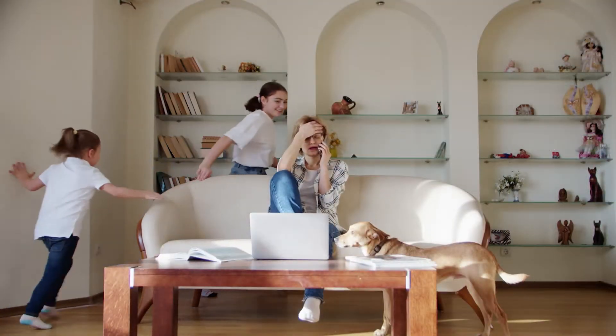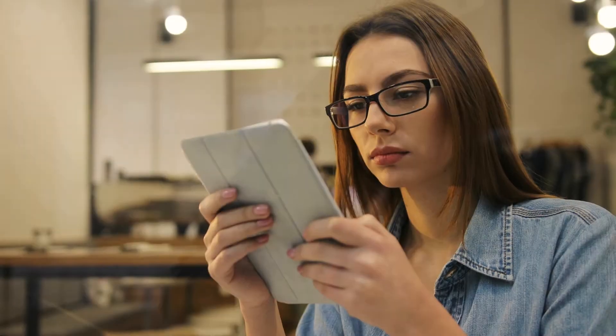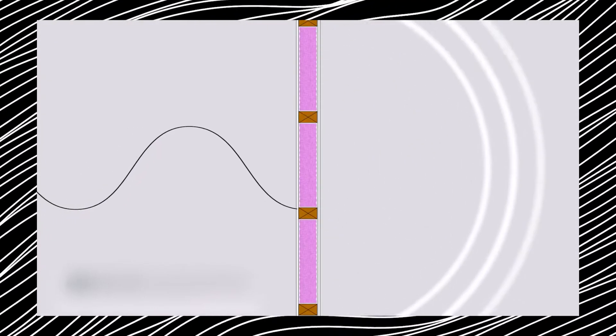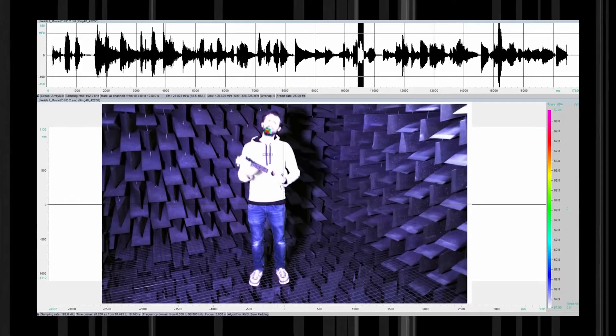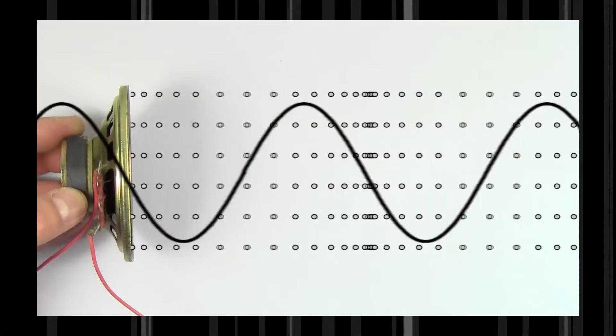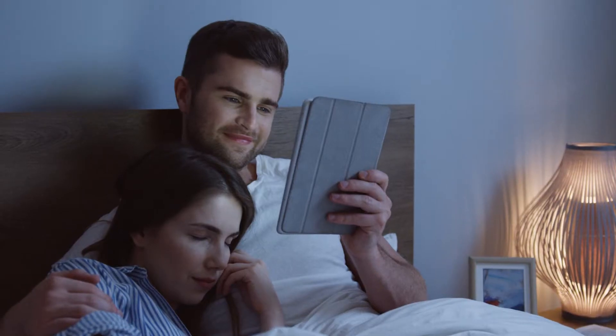Do you want to turn a noisy room into a peaceful haven? Then you need to know the science of soundproofing. Soundproofing is not just about putting some foam on the walls — it is a delicate art that combines physics and engineering to create the ultimate serene space. This is Physics Daily, and we will find out the physics of soundproofing.